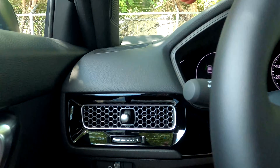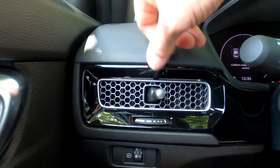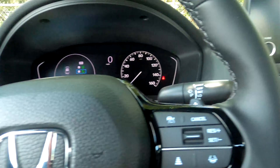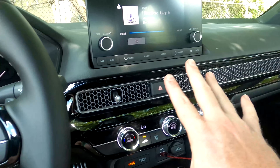They've also changed the air vents — it's got a nice honeycomb look, you just bend and move them to direct airflow. It runs across the entire dash, which looks sleek and clean. I really like that change.